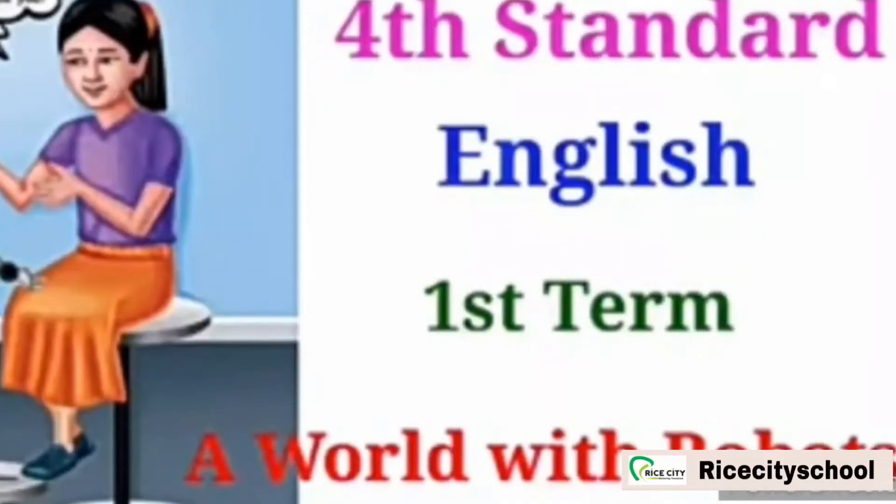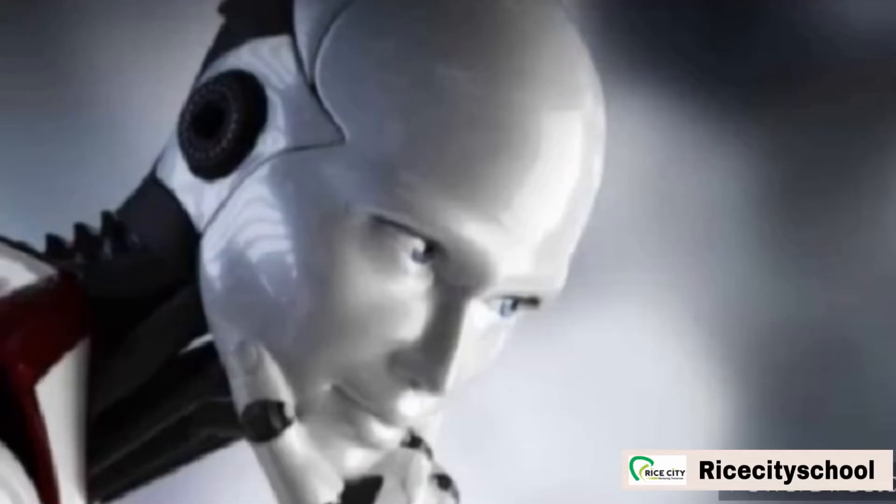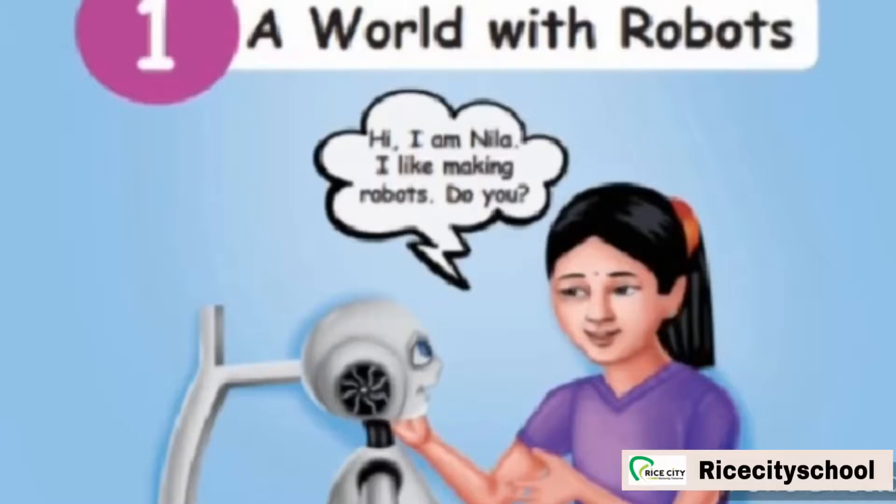Hello students, today we are going to learn about 4th standard English, Unit 1, The Trick Robot. What picture is this? Yes, this is a picture of a robot. Robot means it is a machine that works automatically and can do some tasks that a human can do. Neela makes the introduction of this lesson, A World with Robots.